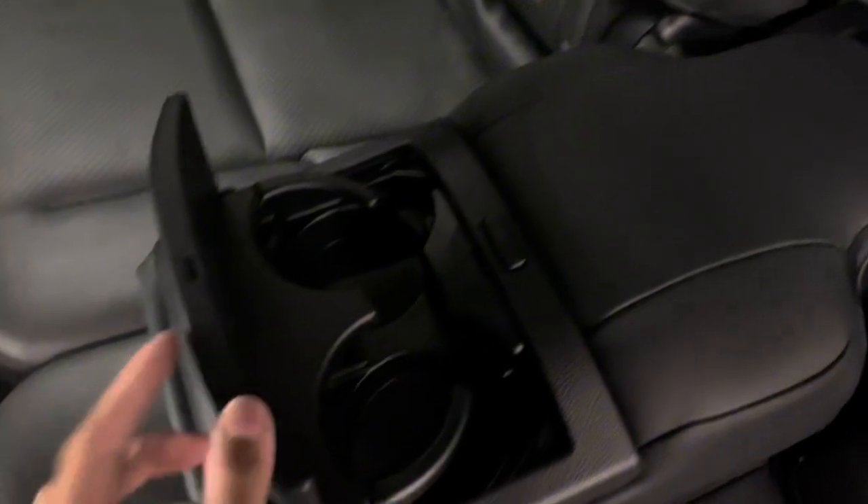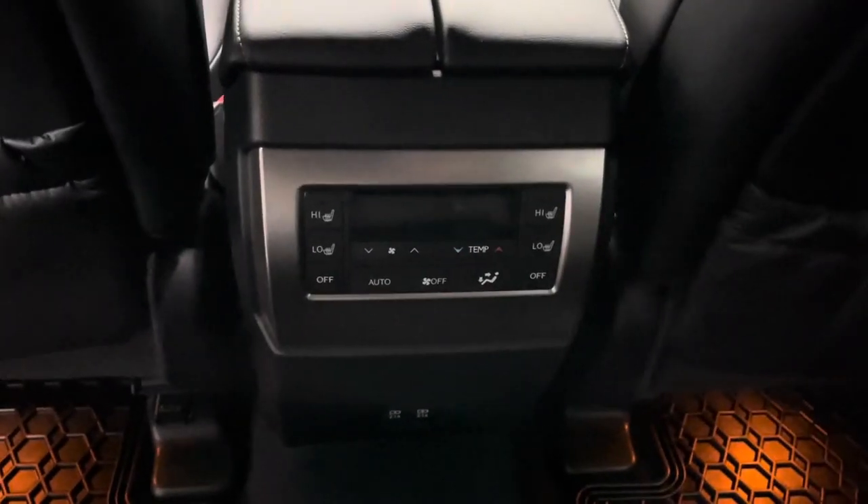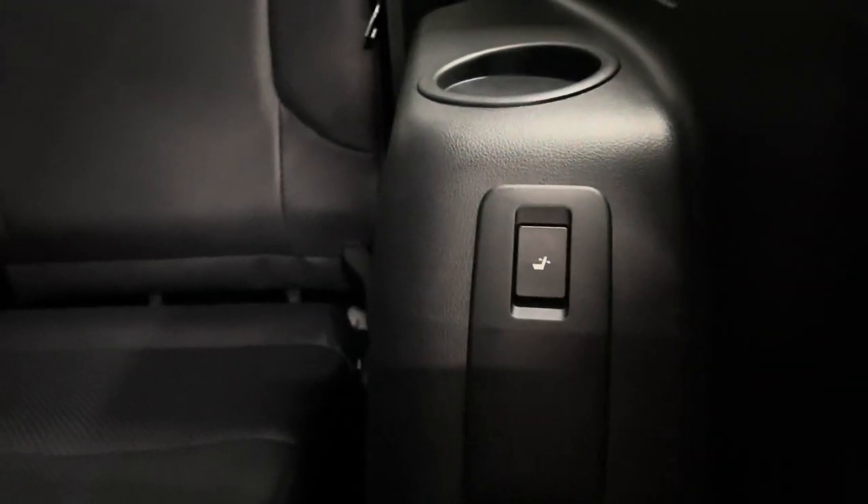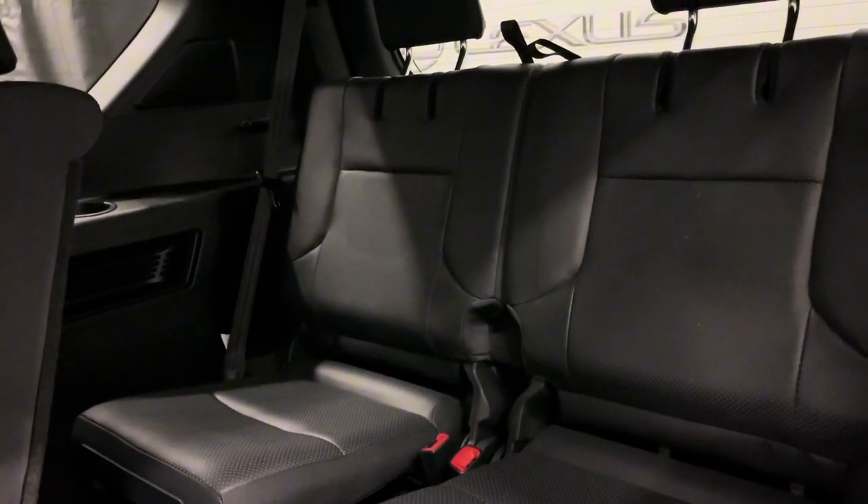In the middle row center console you have your cup holders. In front of that you have your rear seat climate controls with heated seat options and USB-C charging ports. You can access your third row on either side of the middle row. Your third row seats can also be reclined, and on the other side is your power folding options for the rear seat.